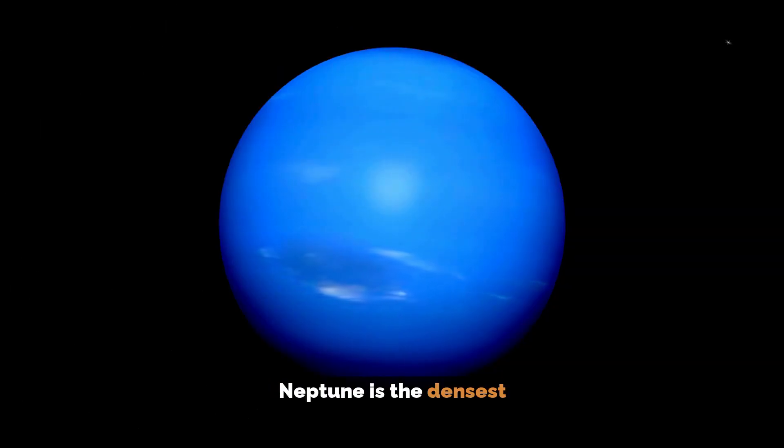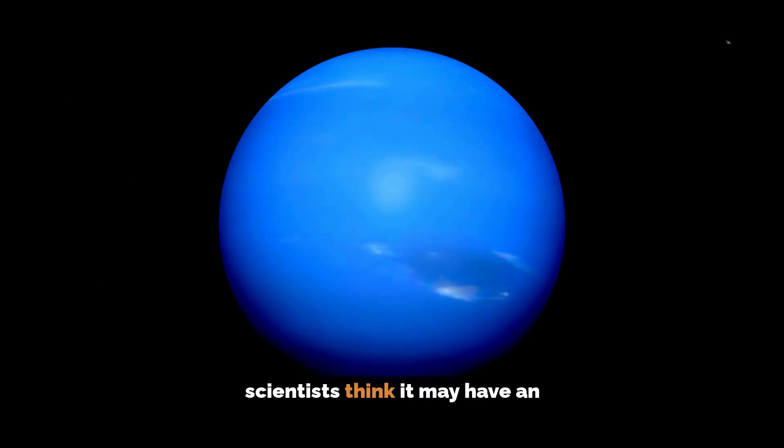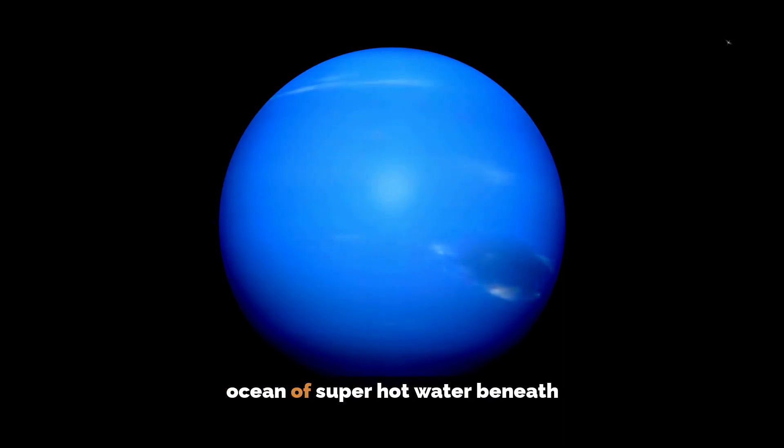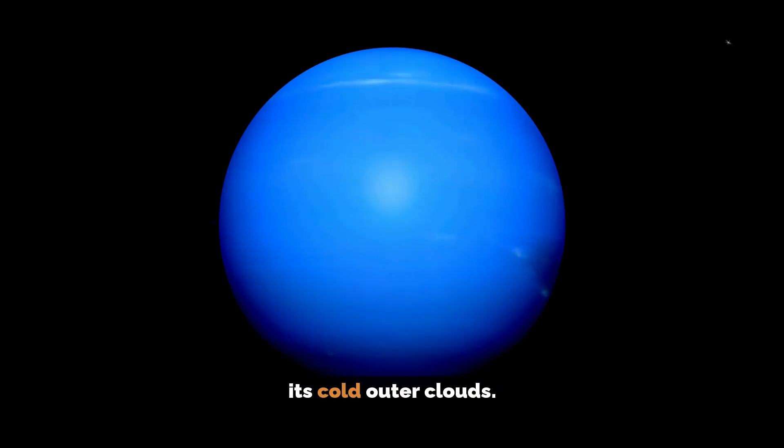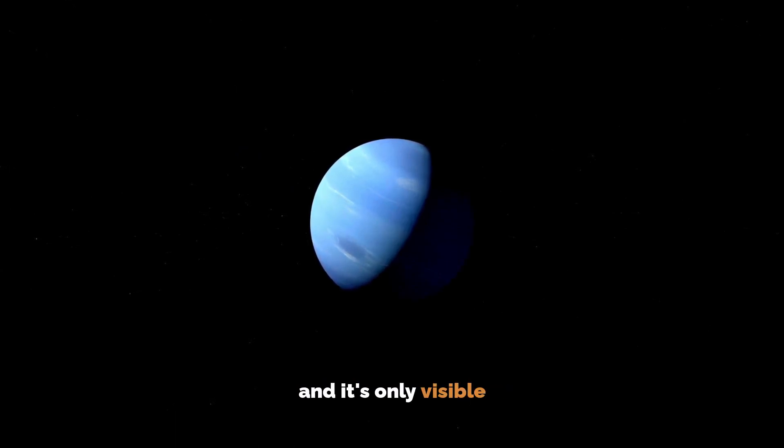Neptune is the densest of the giant planets, and interestingly, scientists think it may have an ocean of super hot water beneath its cold outer clouds. Neptune cannot be seen with the naked eye and it's only visible through a telescope.